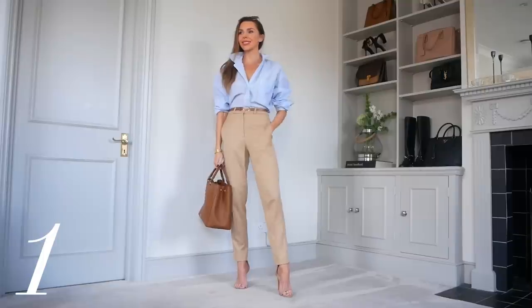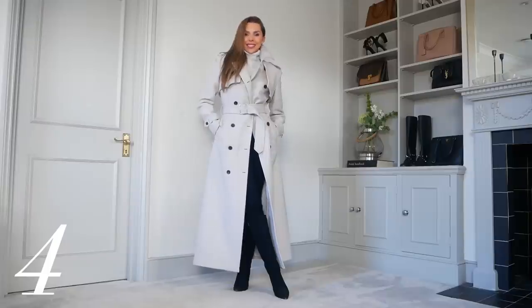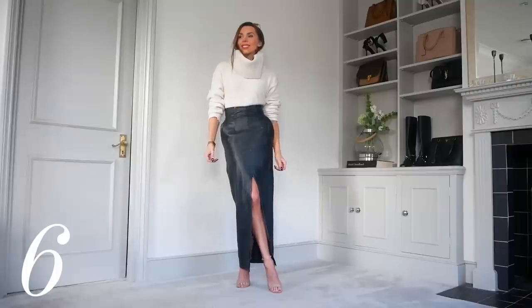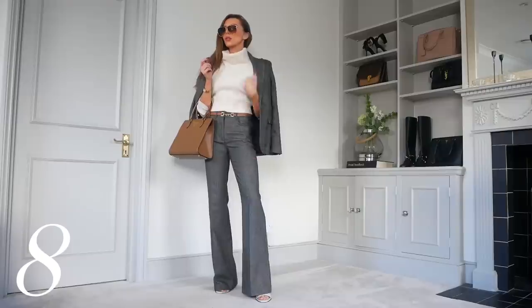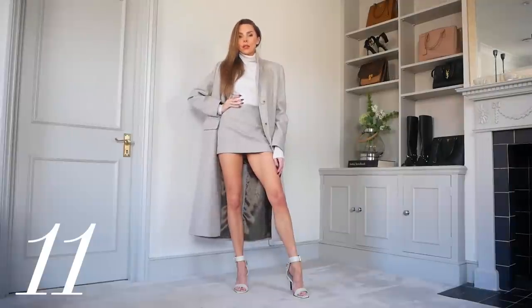That is everything — I'll do a recap of all the looks now. Let me know which look you would wear in the comments below; it's really helpful for me to gauge which ones you like best so I can shop more for you. If you're new here, please do press subscribe. I'm also at The Laura Blair on TikTok and Instagram — it's great to see you guys over there. Join the family and I'll see you next time. Bye!